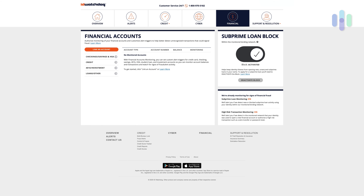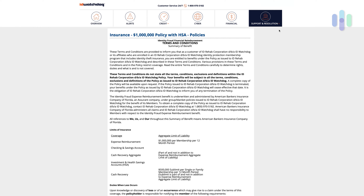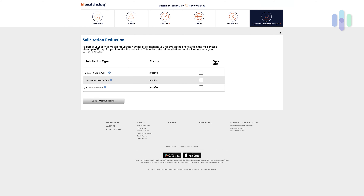Finally, to the right of that, you have support and resolution. This is where you go for issues related to your identity if it's actually stolen, your insurance summary, and something I love about ID Watchdog — solicitation reduction. Solicitation reduction allows you to opt out of the national do-not-call list, get rid of pre-screened credit offers, and even try to reduce the amount of junk mail you receive. Really useful for those of us who hate being called all the time or getting different credit offers.